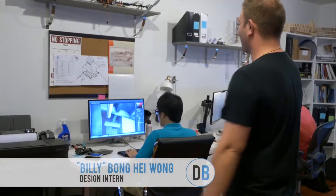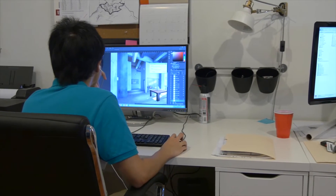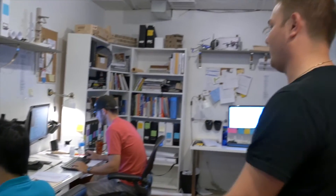This is Billy. He's working on a rendering for a new building going up in Brewerytown. We're doing all the pre-marketing and visualization for that development firm. Billy's just finalizing some layers in Photoshop.